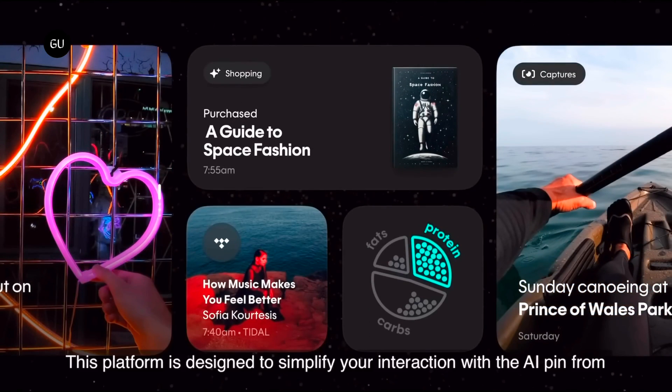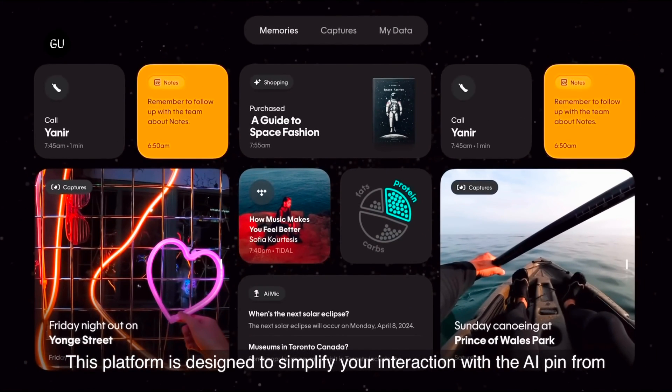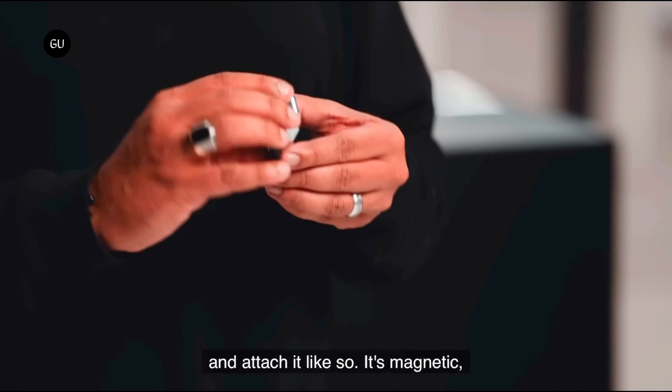A central cloud hub called the Humane Center stores all user data, including any photos and videos captured by the camera as well as memos or notes. The company is promising much more to come as the platform develops.